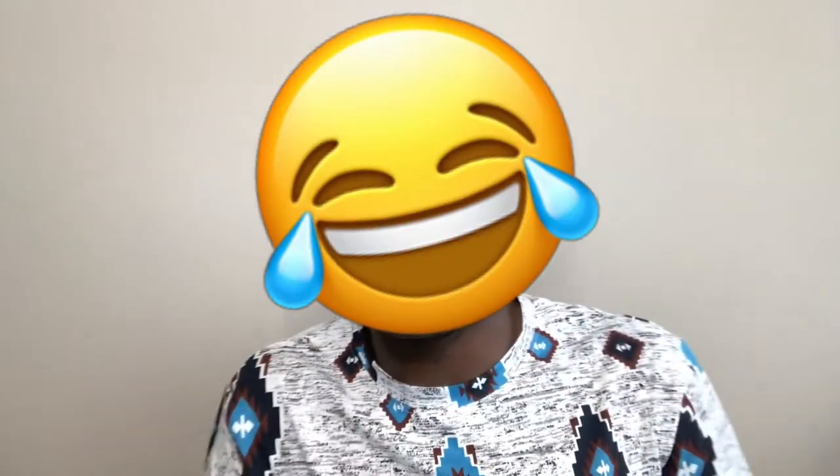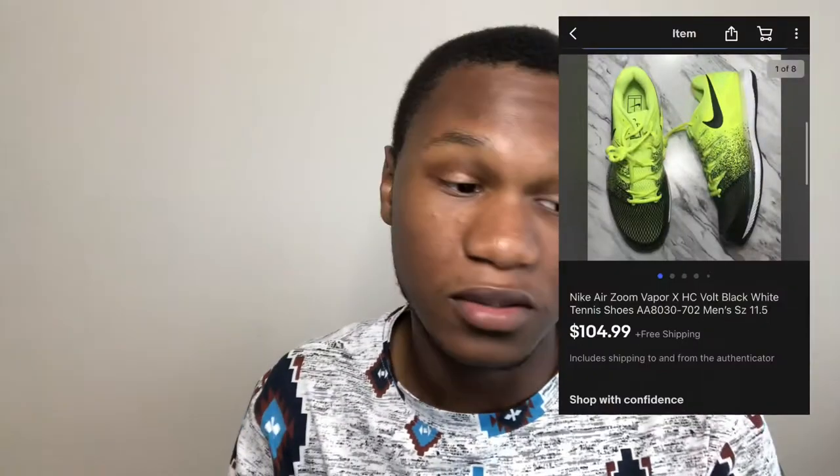The next item I sold was a pair of Nike Zoom tennis shoes and these sold for $105. I bought them from Burlington — I remember buying about three pairs, and the others sold for a little more. Definitely look out for tennis shoes specifically, because you can make some good money on them.